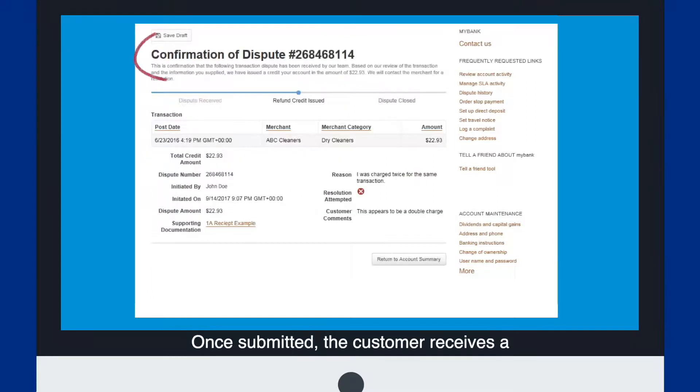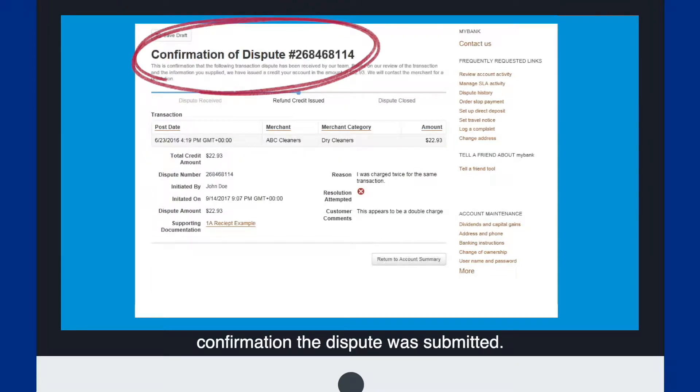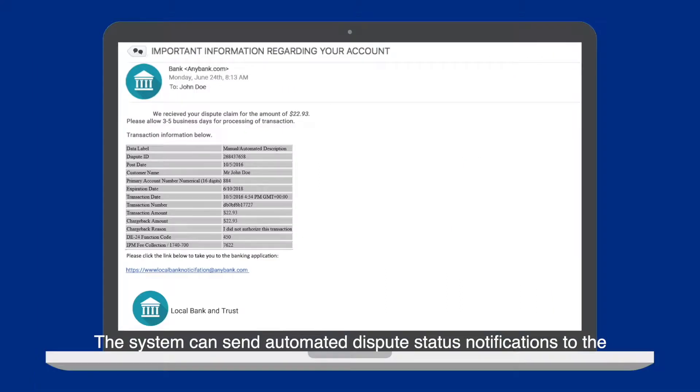Once submitted, the customer receives a confirmation the dispute was submitted. The system can send automated dispute status notifications to the customer's email address on file throughout the dispute lifecycle.